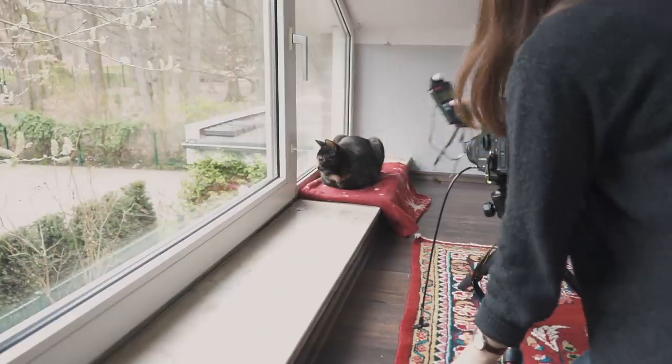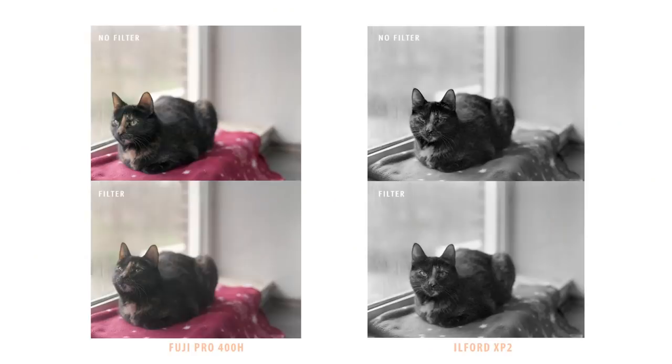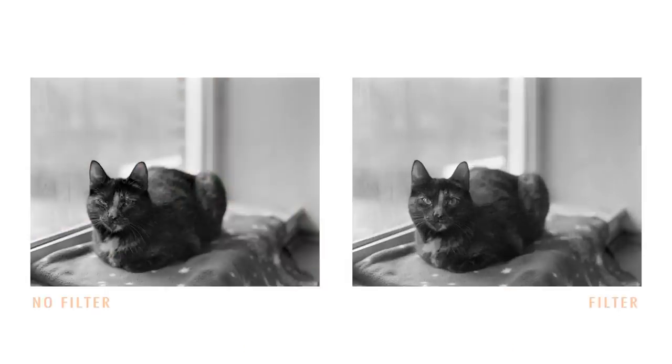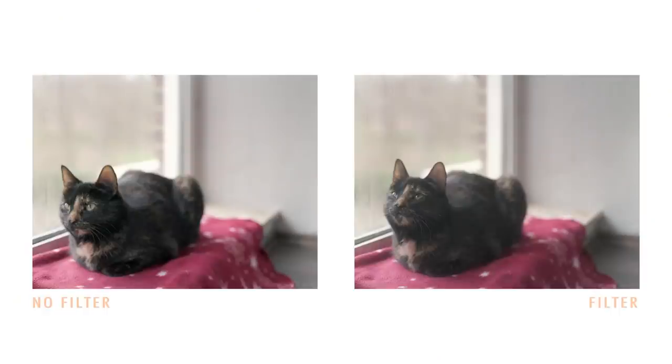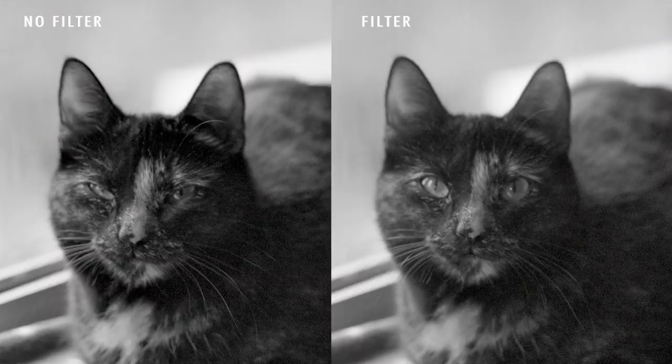Next we have this once-in-a-lifetime opportunity where my cat Momo is sitting still enough for me to take four shots in a row. Her portrait looks a bit softer and the background appears a bit more creamy and hazy with the filter on, which I think works quite well when we have a subject in focus. Since Momo is a black cat, it really shows how much lighter the blacks appear with the filter on.